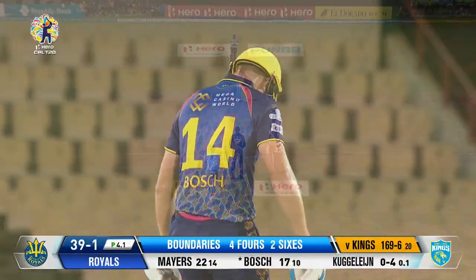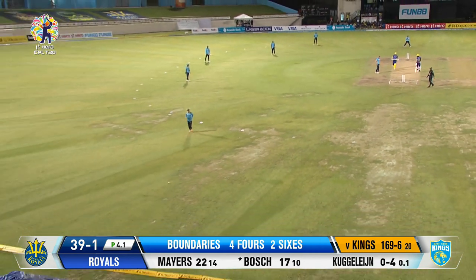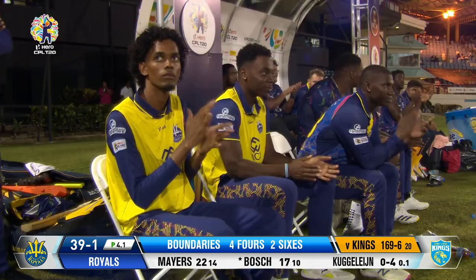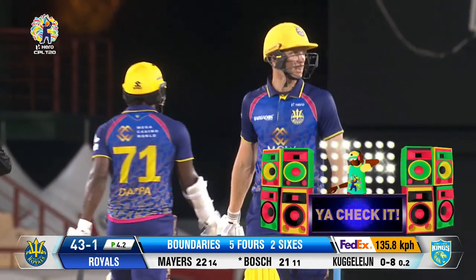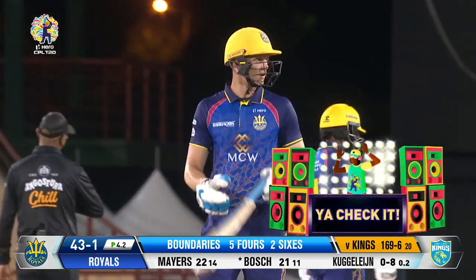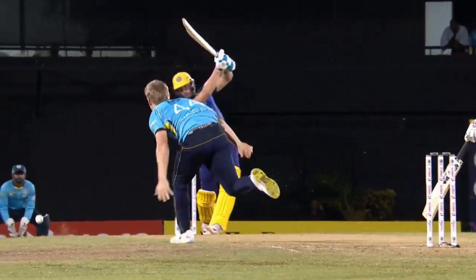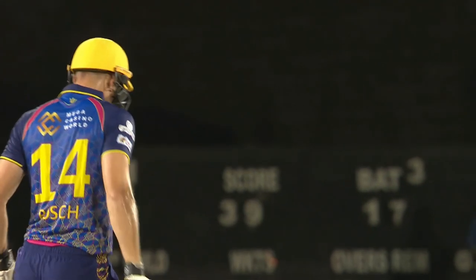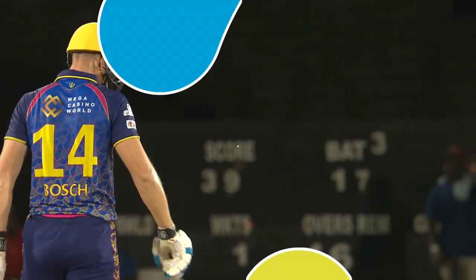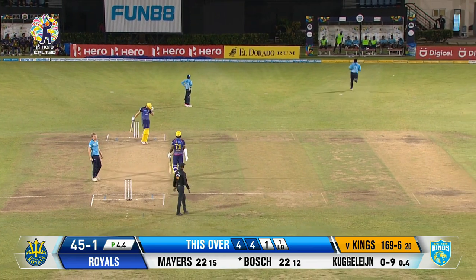Beautiful, glorious — that's an over-pitched delivery, it was in the slot and got the treatment it deserved. Again Darren, we're seeing batters now more comfortable hitting through the line. I think that just suggests that this pitch is coming on even more nicely than we saw this morning in that first game.